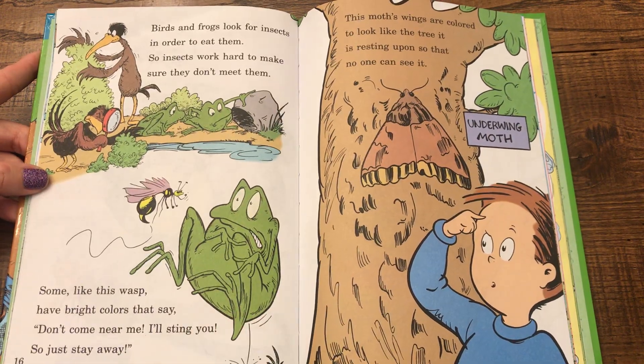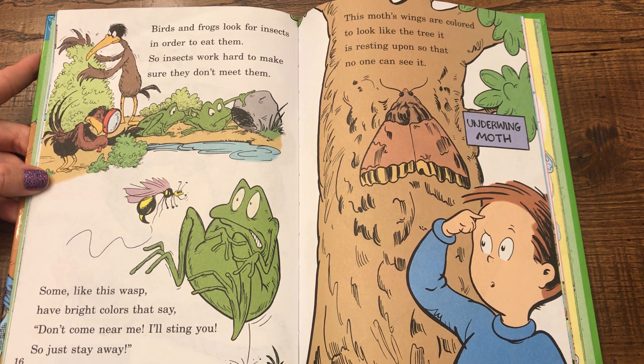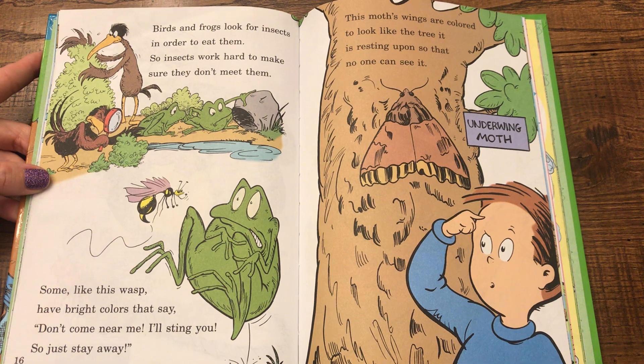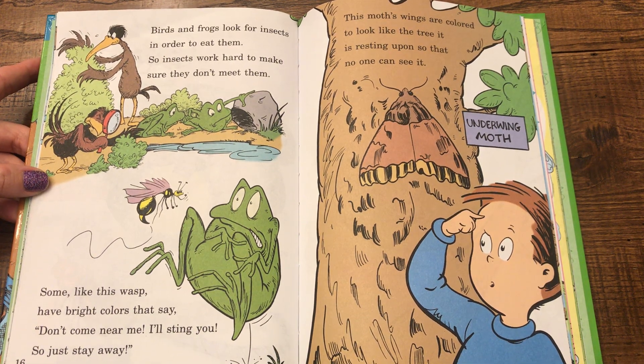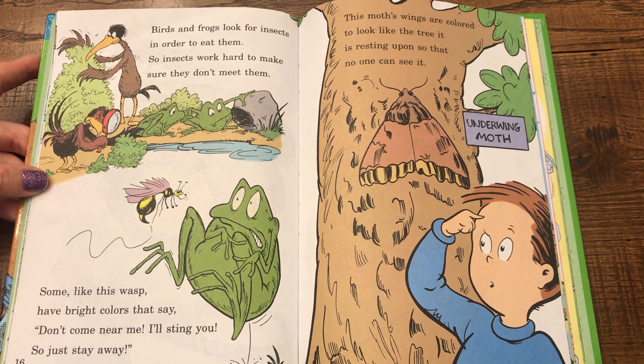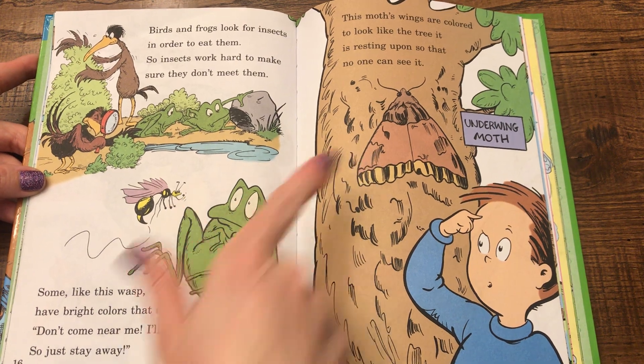Birds and frogs look for insects in order to eat them, so insects work hard to make sure they don't meet them. Some, like this wasp, have bright colors that say, don't come near me, I'll sting you, so just stay away. This moth's wings are colored to look like the tree it is resting upon, so that no one can see it. That is an underwing moth.